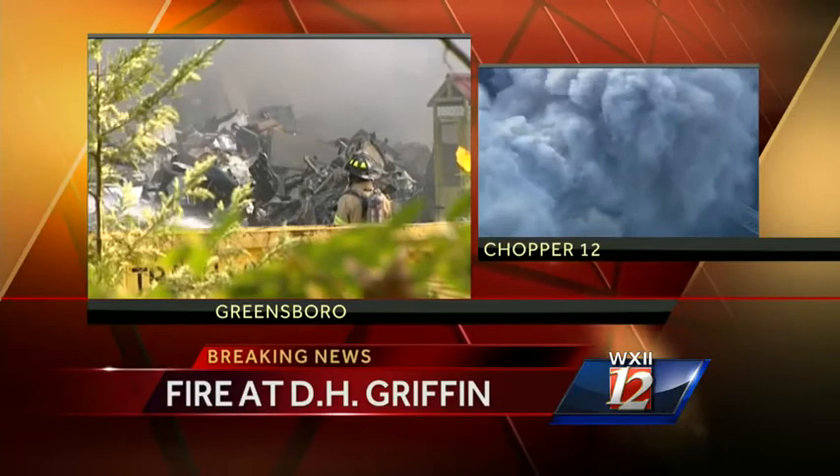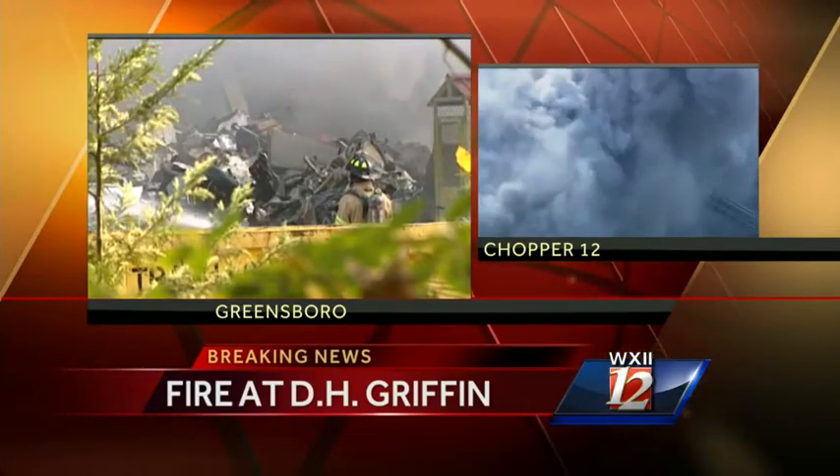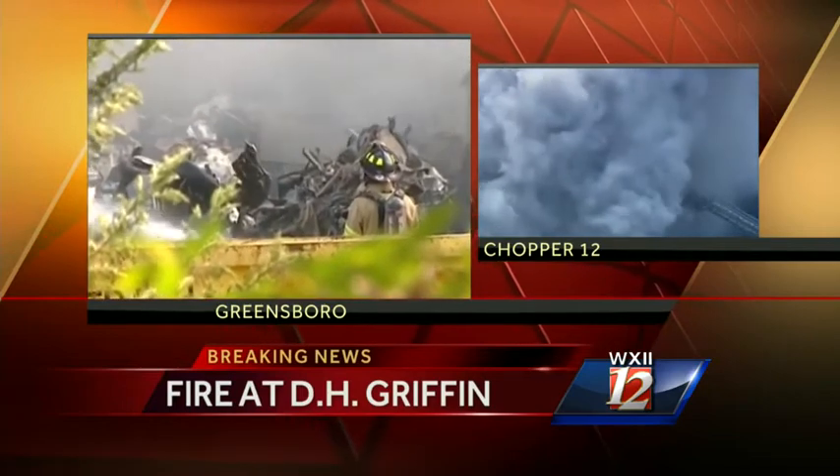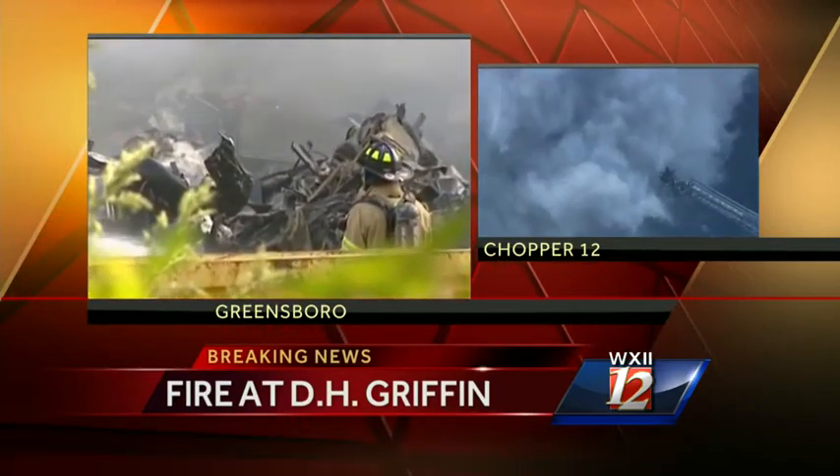This is D.H. Griffin, which is a major construction company here in Greensboro, and the fire is coming from the company's scrap yard. Fire crews don't know exactly how this fire got started around 8.